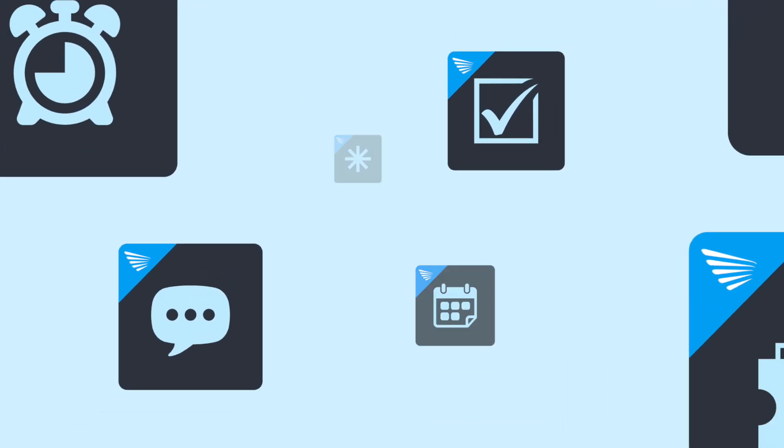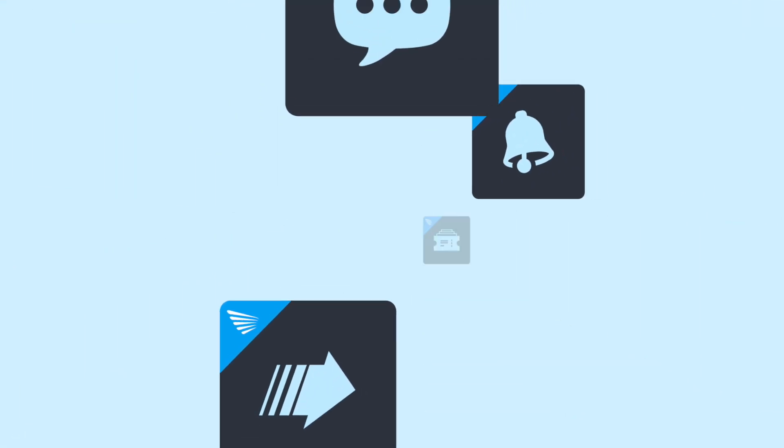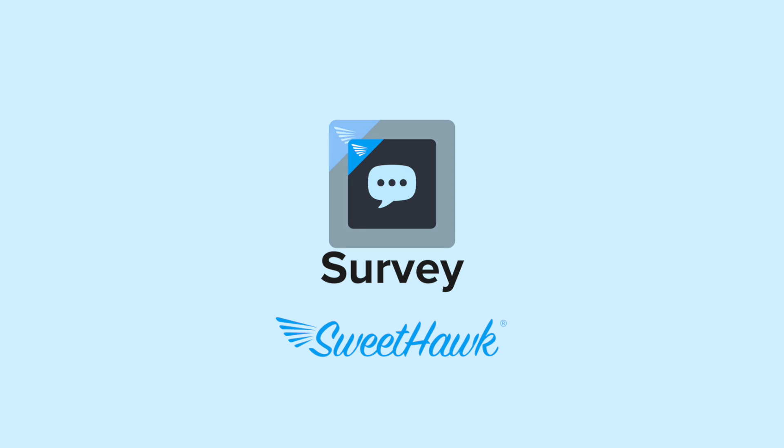Are you struggling to get the data you need from your customers in Zendesk? Introducing Survey for Zendesk, the ultimate feedback and end-user workflow tool.